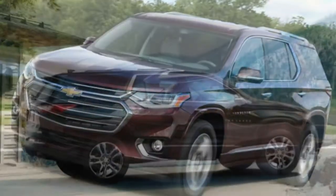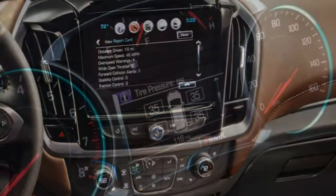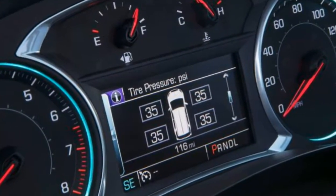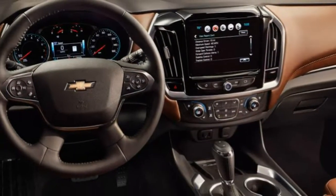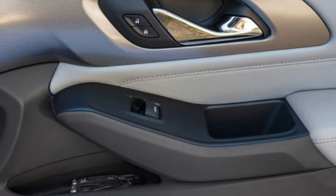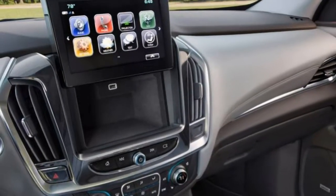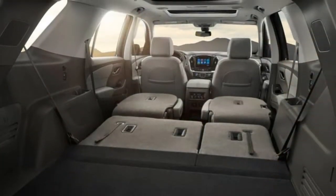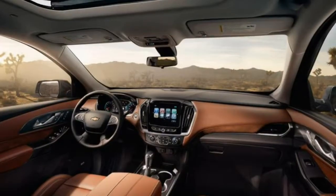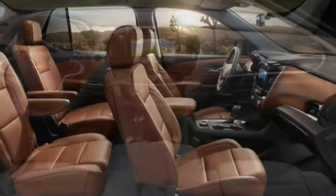Comfort: the Traverse RS delivers a quiet, comfortable ride and a solid feel on the road. Wind and road noise is nicely damped, the seats are supportive without being confining, and the taut suspension absorbs ruts and bumps without issue. Some big SUVs can feel light and hollow — not this one. Interior: the RS leather upholstery looks and feels good. It's not luxury grade, but it's high enough quality for the wear and tear this family SUV will endure.